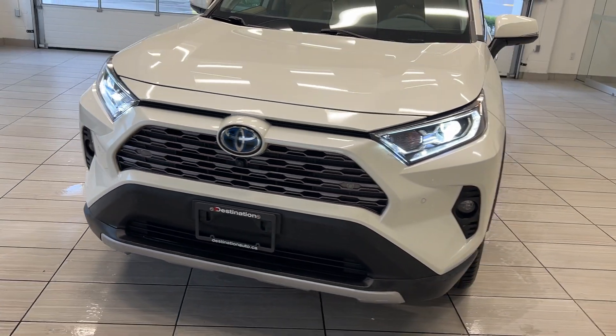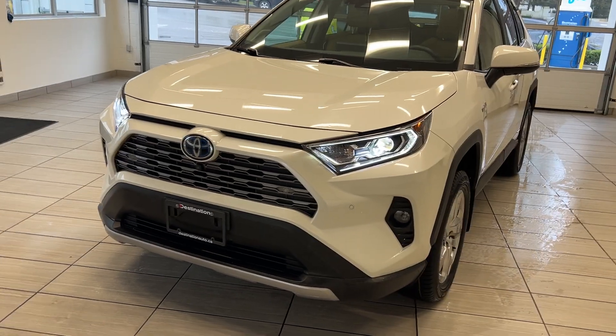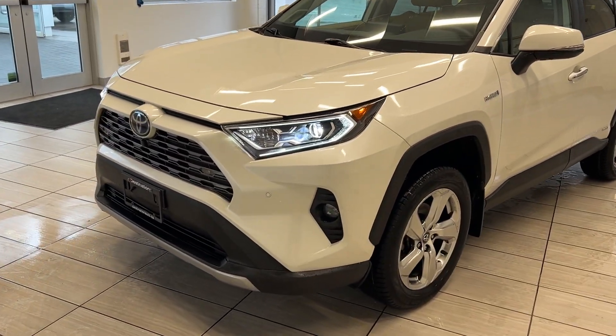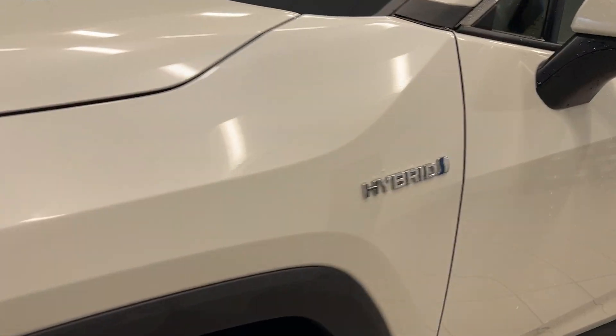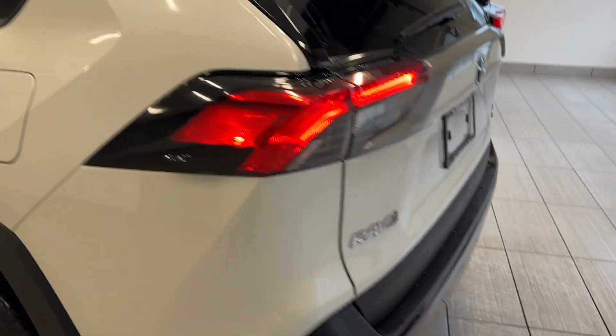Hey guys, welcome back to another video here at Test Drives at Destination Honda. Today we have the fully loaded 2021 Toyota RAV4 Hybrid Limited. This is an all-wheel drive vehicle, and being a hybrid, we save so much money on fuel. We have so many options on this car, so we're going to take a look all around.